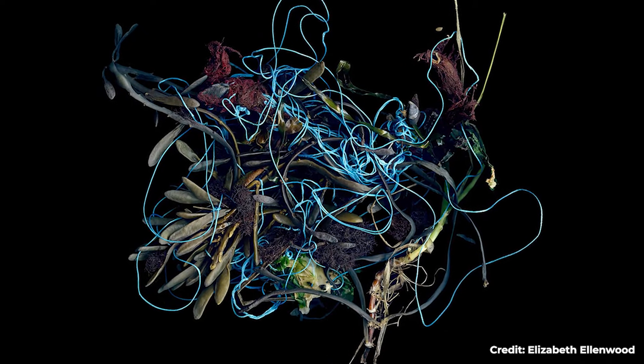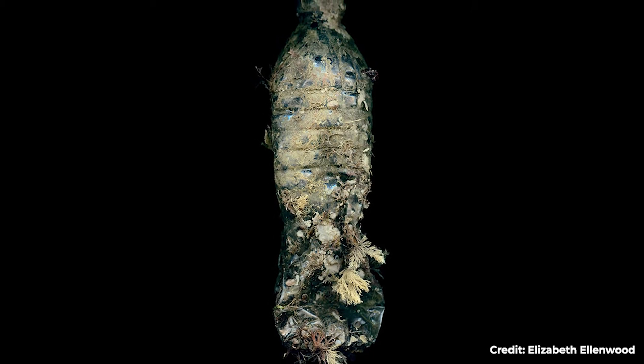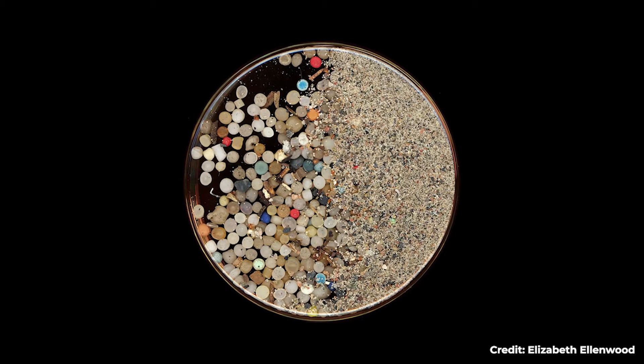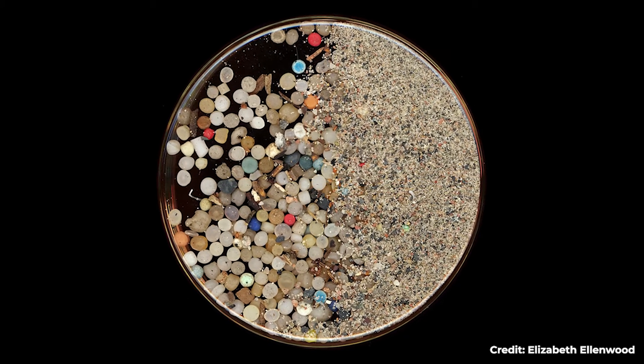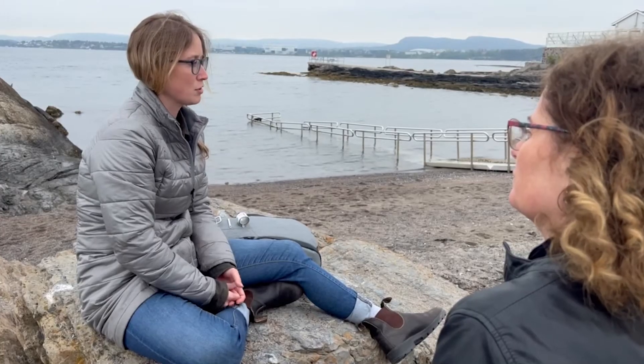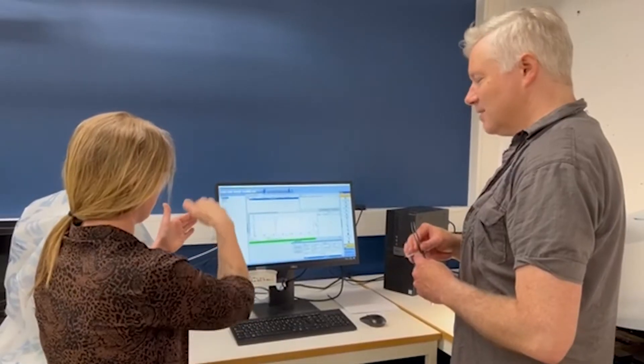How can a combination of art and science help increase awareness of plastic pollution? Art and science can be a powerful tool combined together. My approach is to make artwork that's able to show what scientists are studying, but in a way that allows for approachability and moments for individuals to have an emotional reaction to.